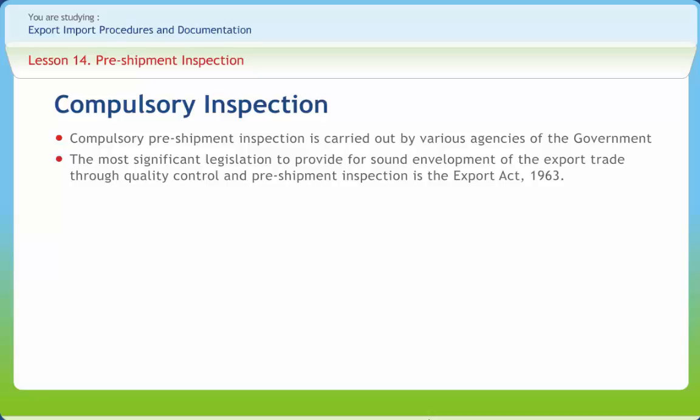The central government may specify the type of quality control or inspection which shall be applied to a notified commodity, and may establish, adopt, or recognize one or more standard specifications for a notified commodity.